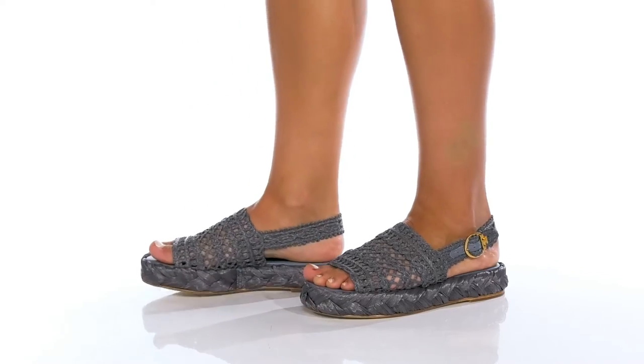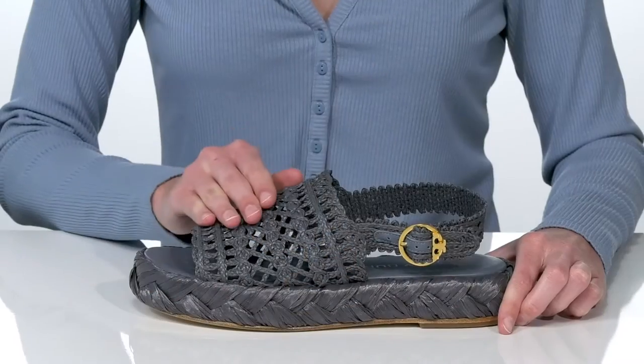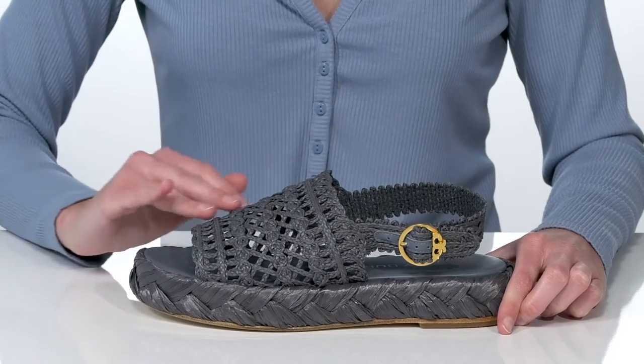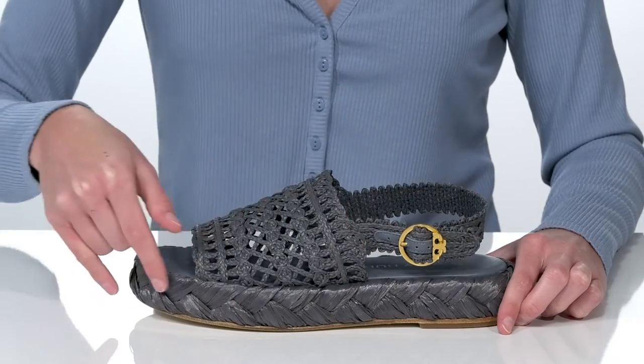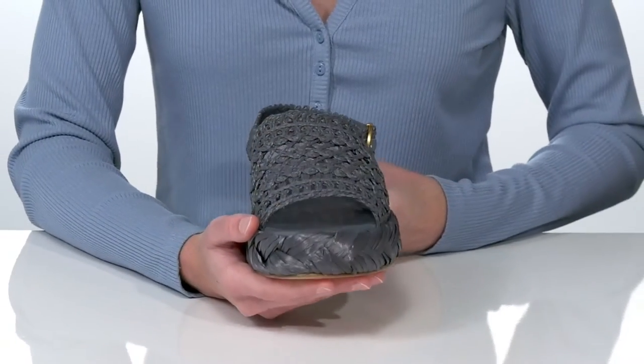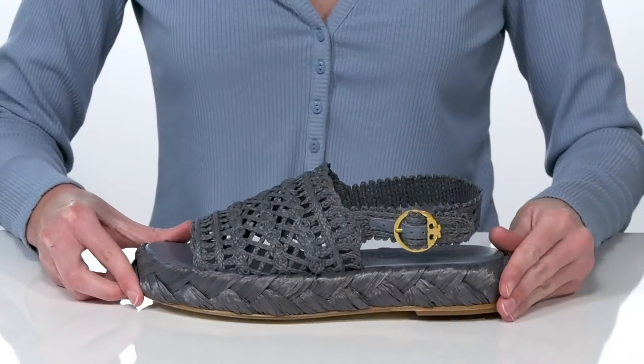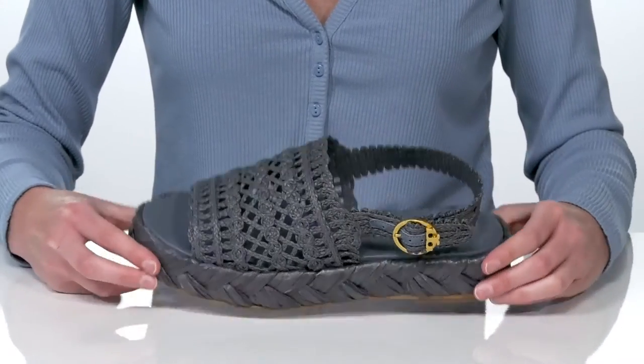These platform sandals from Tory Burch are such a stylish look for the summer. I love how the same raffia material that's woven on the upper wraps around the midsole — it gives these shoes a really cohesive look that I would style with a woven hat or bag. They have an adjustable buckle at the side for a customizable fit.